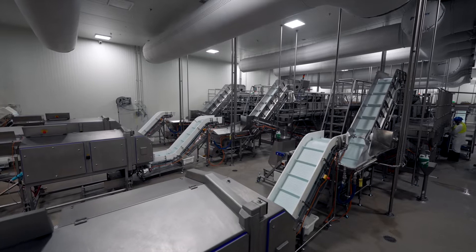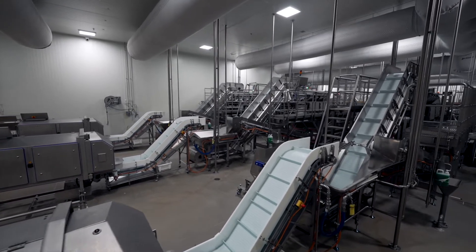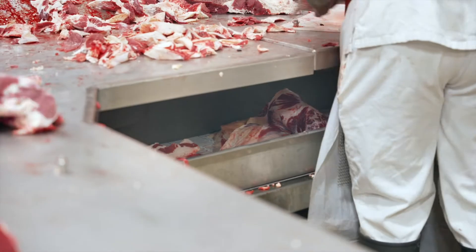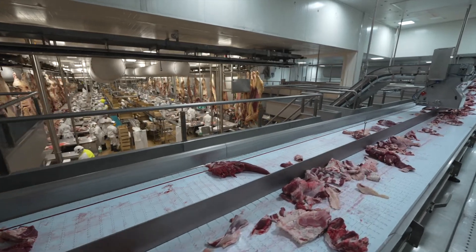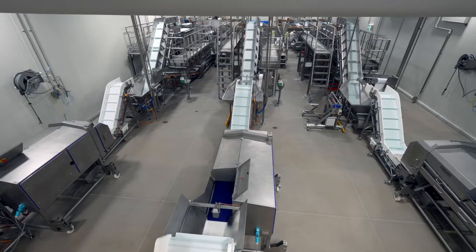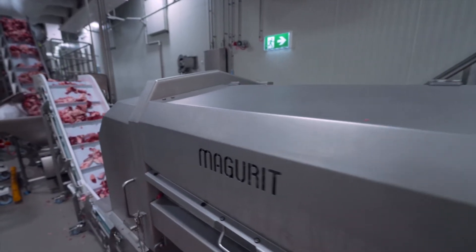Featuring industry-leading technology and equipment, dedicated lines transport trim directly from the fabrication room to the trim management system, or TMS. This improves processing efficiency and productivity, reduces the risk of foreign materials and provides an all-round superior product. In the TMS, trim is sized by the new Marguerite machine which reduces bulk in cartons and allows for more manageable piece sizes.